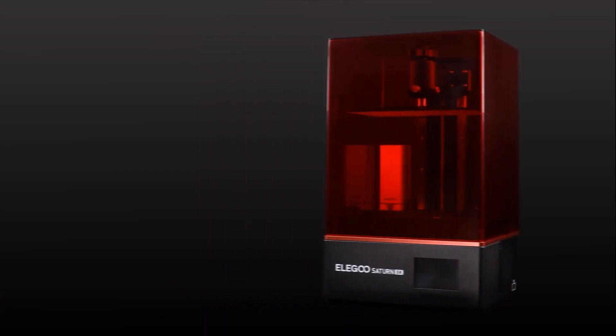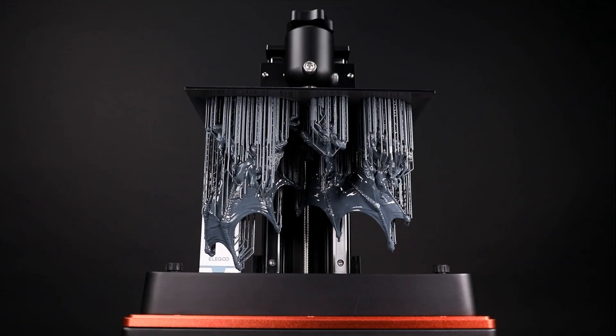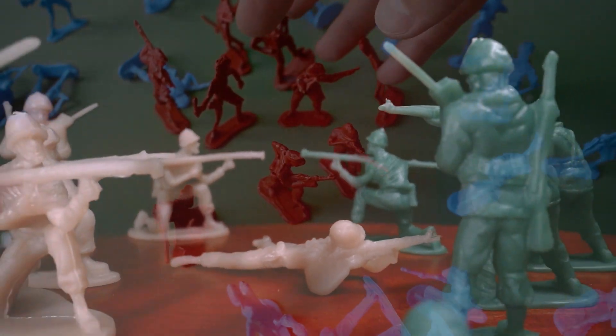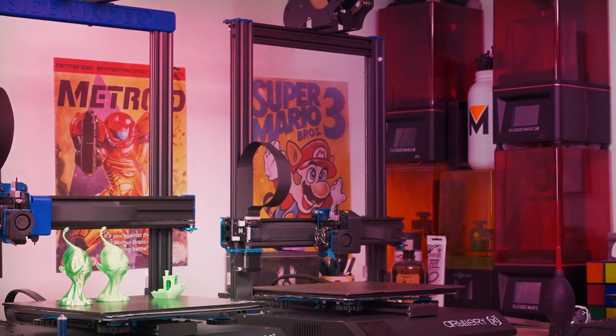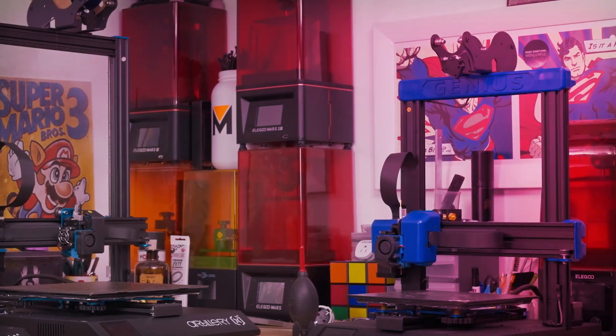We've done our research and found the most incredible 3D printers available at an affordable price. Whether you're a hobbyist, a student, or a professional, these printers will surely meet your needs. Don't forget to check the links in the description below to find out more about each printer and grab one for yourself.